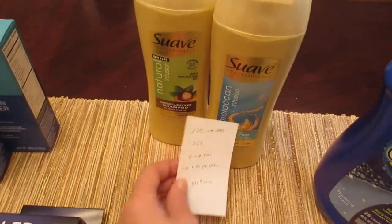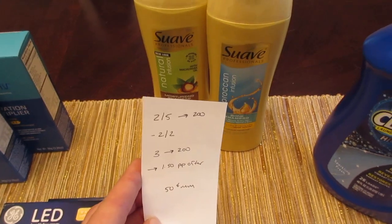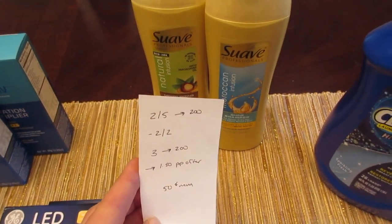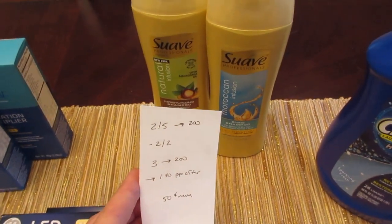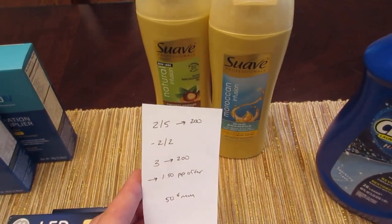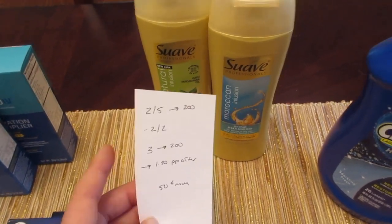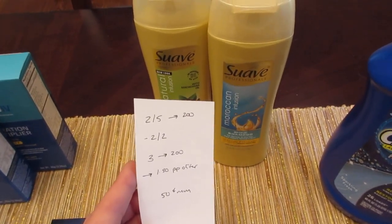The Suave is two for five and you get back two. We have the two off of two coupon from today's insert. So you pay three dollars, you get back your 200 points, making it 50 cents each. But I had a Plenty point offer of a dollar fifty when I buy one of the shampoos, so it ended up being a 50 cent moneymaker for me. If you don't have that Plenty offer, it's 50 cents each.